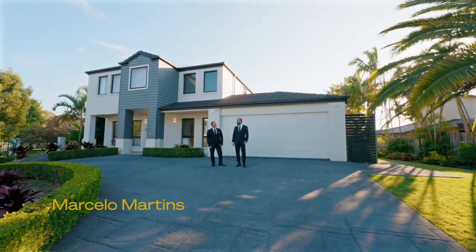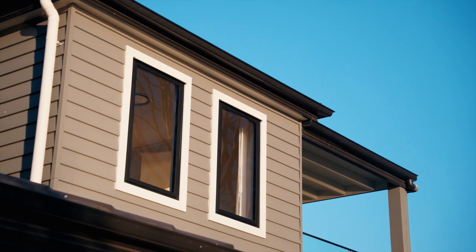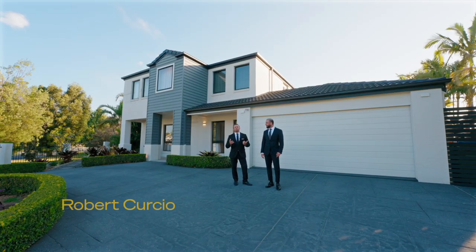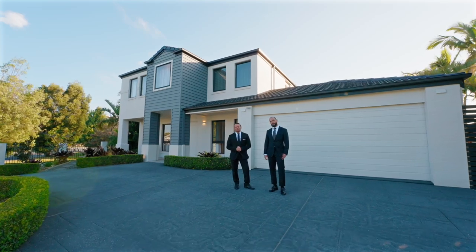Seeking the ultimate home in the heart of Broadbeach Waters? This beautifully renovated home with an abundance of charm and sophistication sure hits the brief. Welcome to 6 Conover Crescent in Broadbeach Waters.